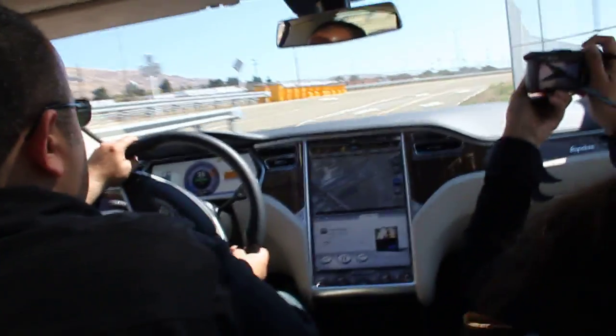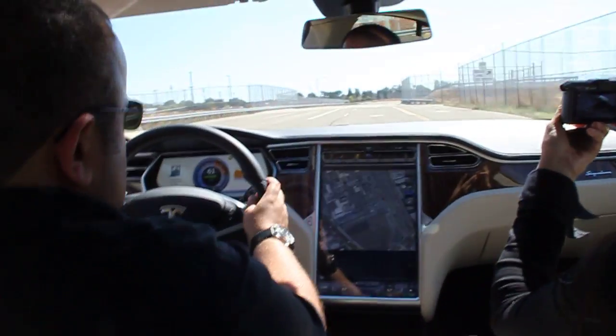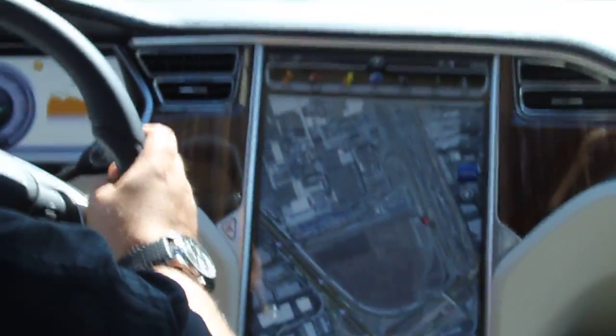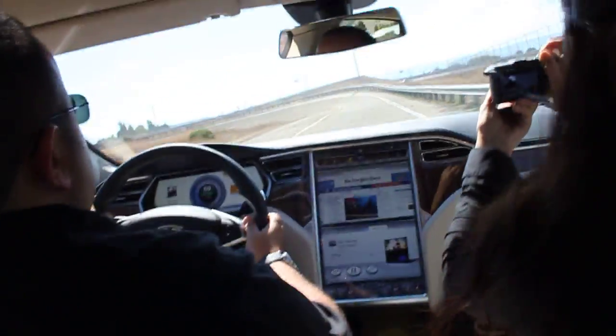Is the sensor console display fully functioning? Is that map actually working? It's a full screen map with satellite view. You can read the New York Times while you're driving — or the passengers can.